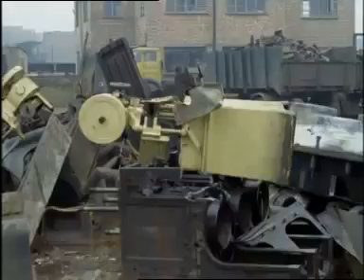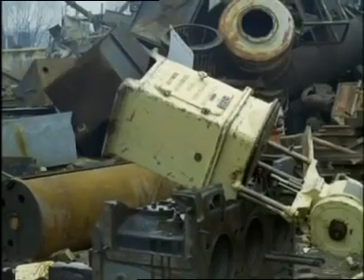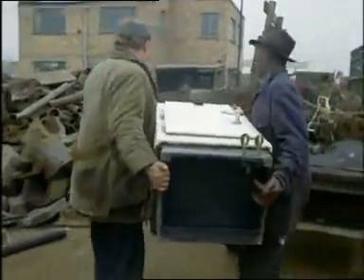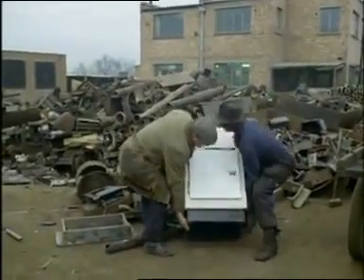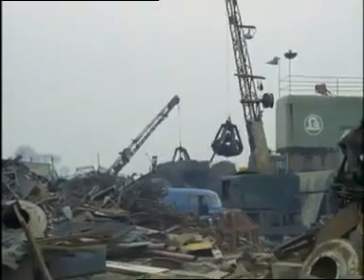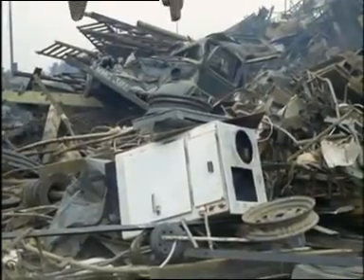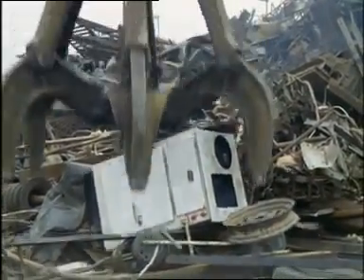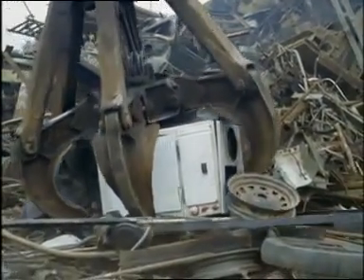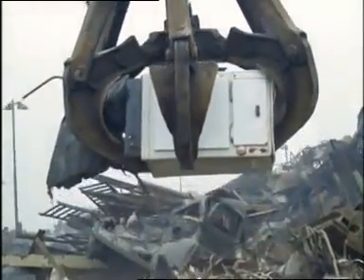Just watch this. Hello, there's that old cooker. I wonder what that good lady would say if she could see it now. Little does she realise that it's starting a new lease of life. Yes, here it goes — before you can say goodbye, it'll be on its way back, as like as not, to the very place it came from, to be made into new steel again.